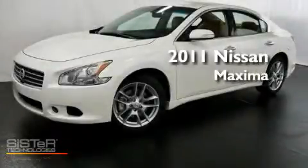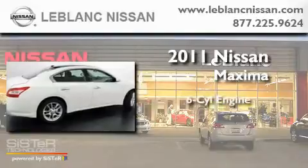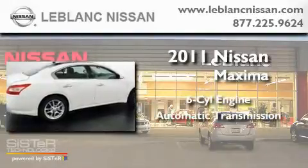This is a brand-new 2011 Nissan Maxima. It has a six-cylinder engine and an automatic transmission.